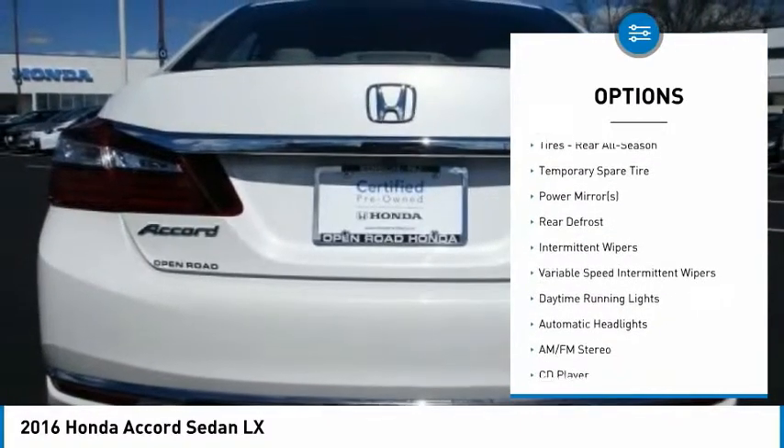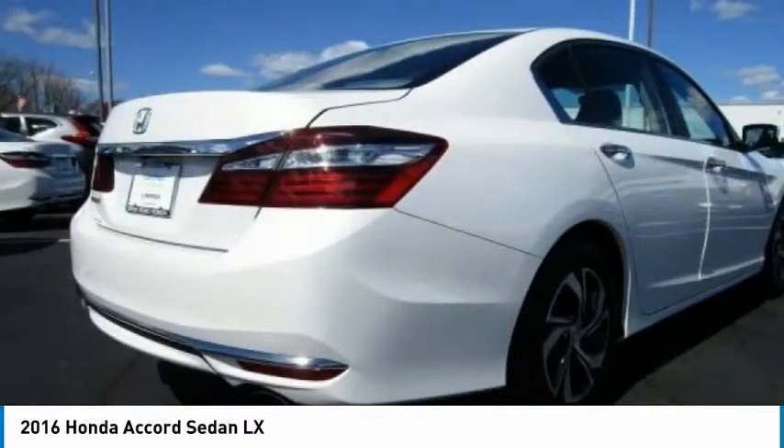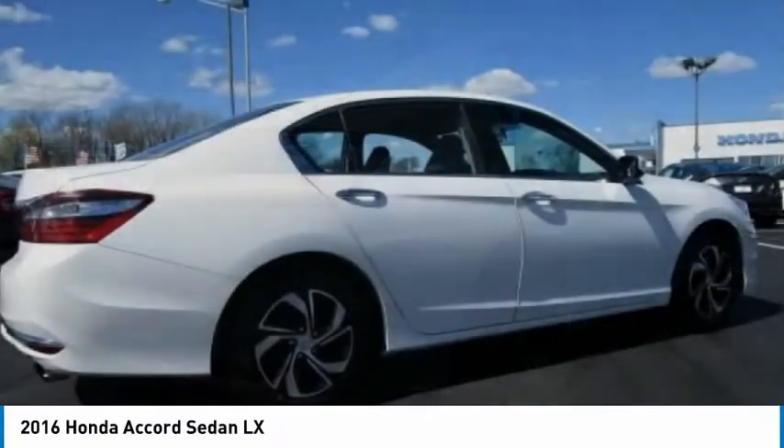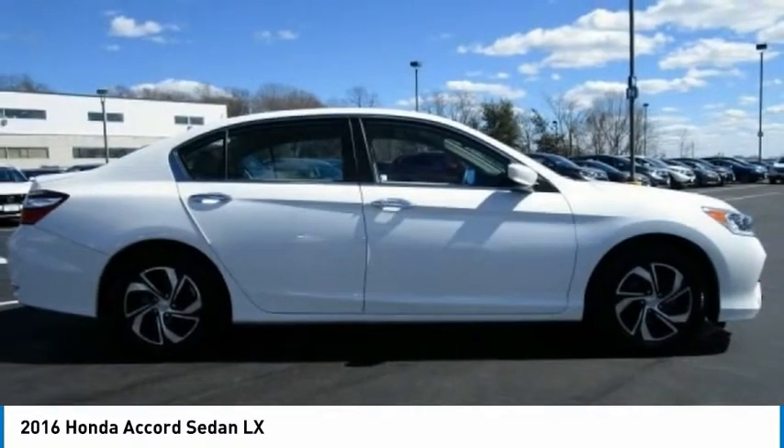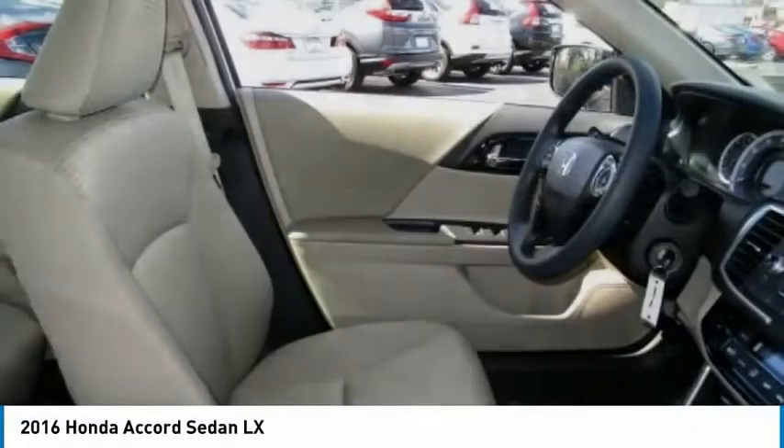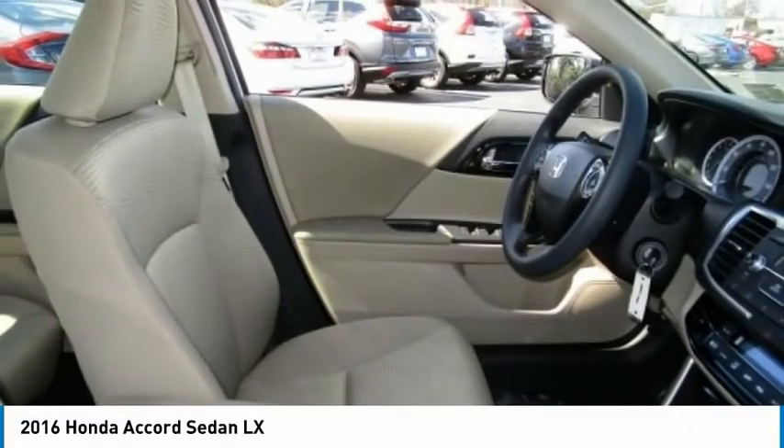Stability control, traction control, Bluetooth, power steering, adjustable steering wheel, and driver airbag. This vehicle offers reliability and good looks at a great price, so come in and take a test drive today.